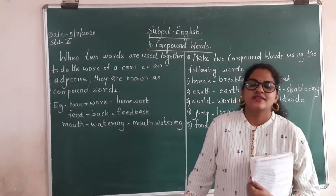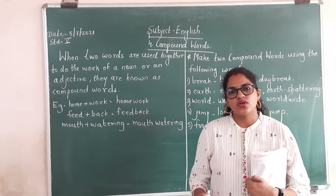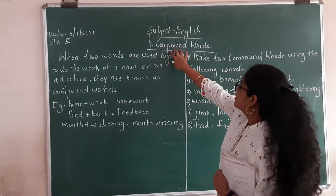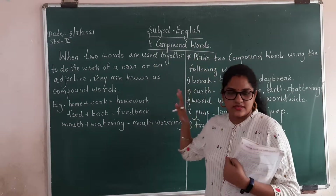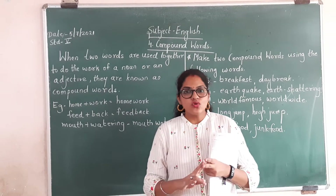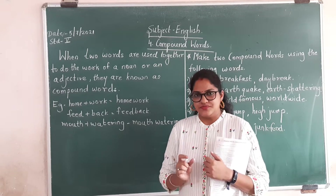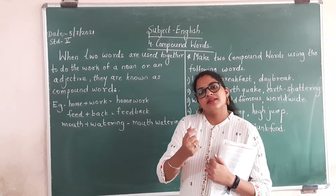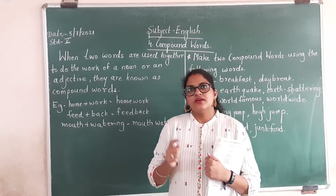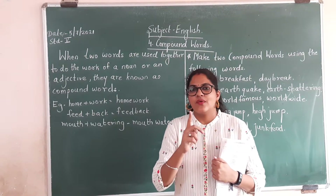Hello my dear students. Today in grammar we are going to study a new concept — compound words. Compound words means when two words are used together to form one word, and that acts like a noun or an adjective. From this classroom I can get one example.